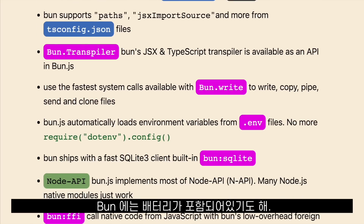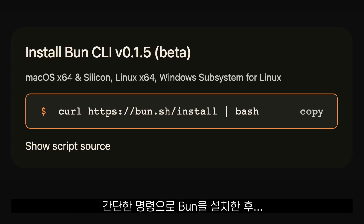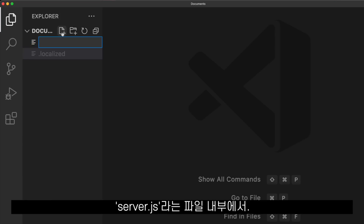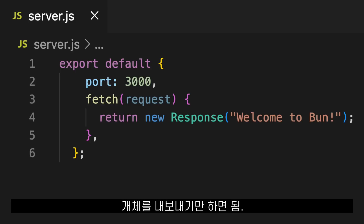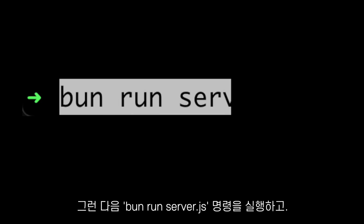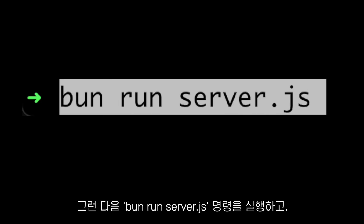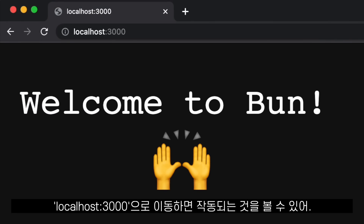Bun is also batteries included. Let me show you what I mean by creating a web server using Bun. After installing Bun with a single command, and inside of a file called server.js, all we have to do is export an object with the port number and the fetch handler. Then we run the command bun run server.js, and if we go to our localhost 3000, we will see it work.